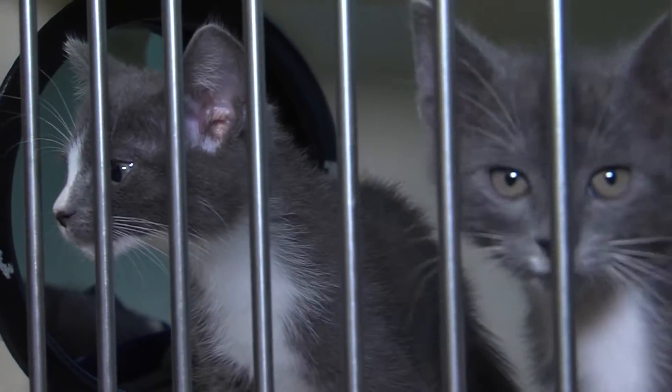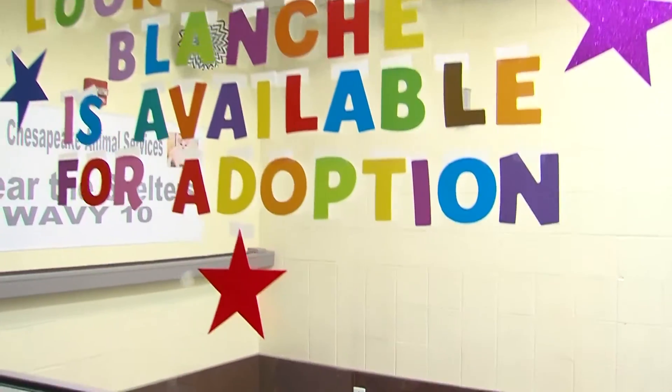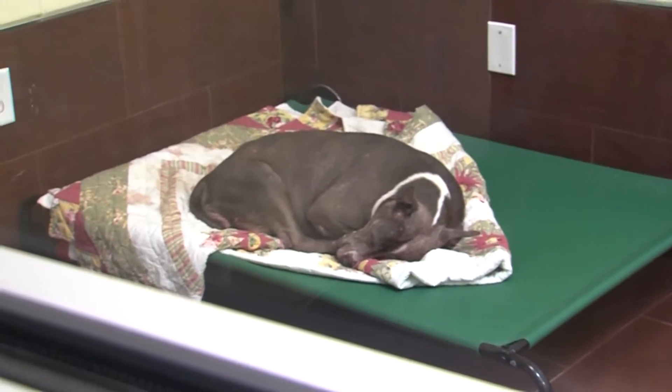Currently at Chesapeake Animal Services we have cats, dogs, and small animals. Some of those are with our foster families, but the majority of them are here in our shelter. We have everything from an eight-week-old kitten all the way up through a senior dog — all different shapes, sizes, and temperaments — and we invite everyone to come meet them.